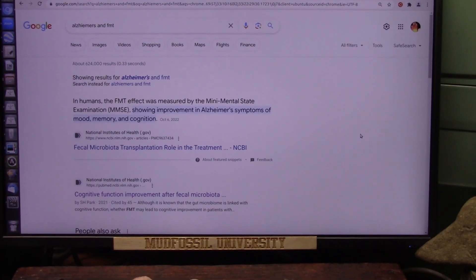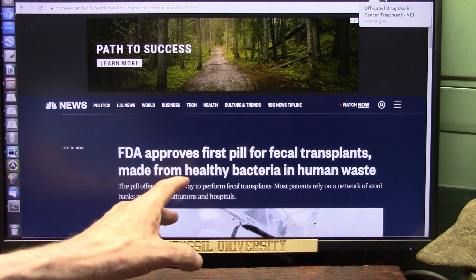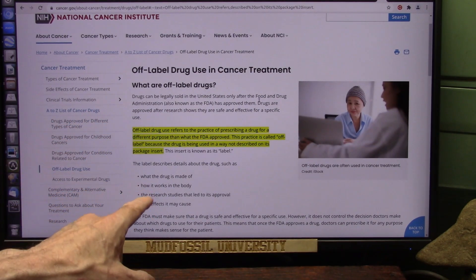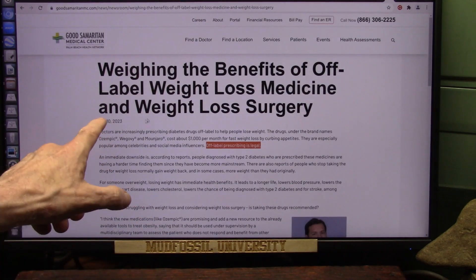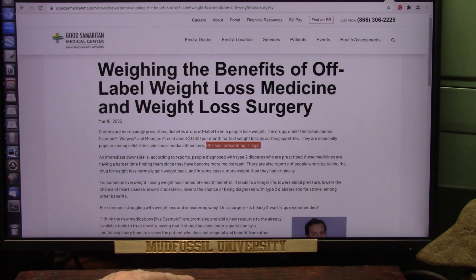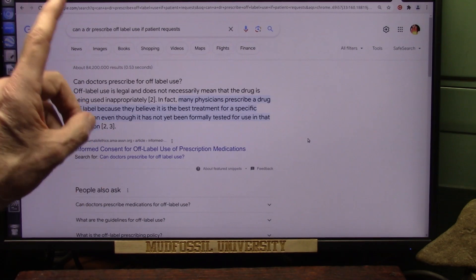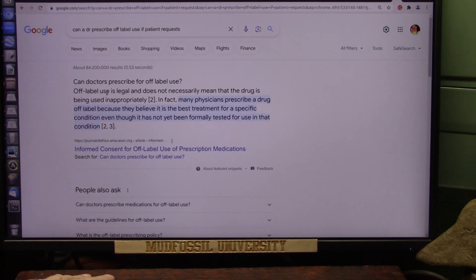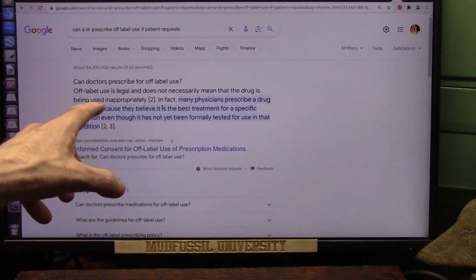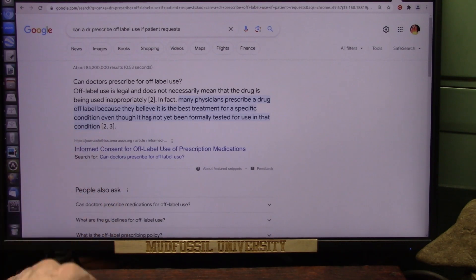The mainstream media is saying this expensive new drug is the only treatment available for Alzheimer's — that's not true. FMT is now available as approved pills, typically for Clostridium difficile, but doctors can use it off-label for cancers or other conditions. Off-label prescribing is legal — doctors can prescribe a drug off-label if they believe it is the best treatment for a specific condition, even if it hasn't been formally tested for that condition yet.